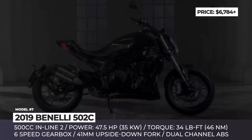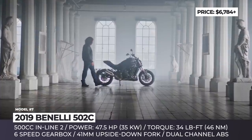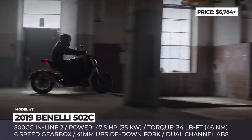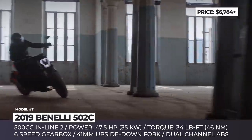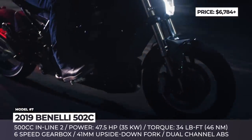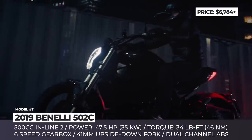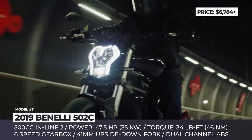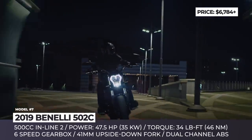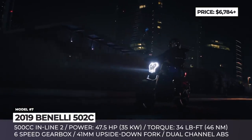Benelli 502C: The new Benelli cruiser enters the middleweight segment to dominate it, offering clients great value for money with its aggressive character and Honda-like motor. From the outside, the 502C draws inspiration from the Ducati X Diavel, but features several unique solutions from Benelli, such as exhaust design, an authentic flat LED headlight, and sharp fender. The footpegs are shifted forward, while the single seat is positioned at 29.5 inches above the ground.